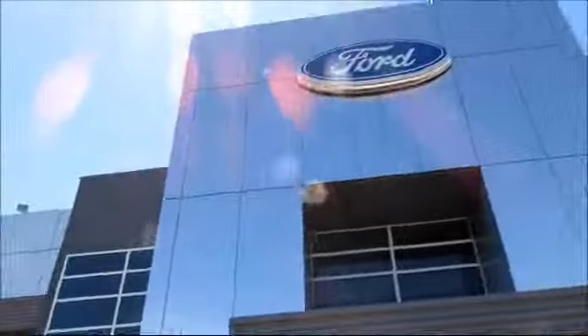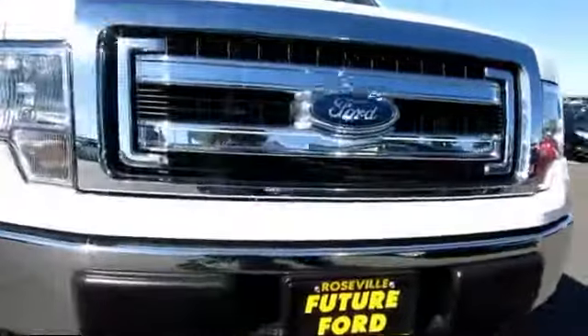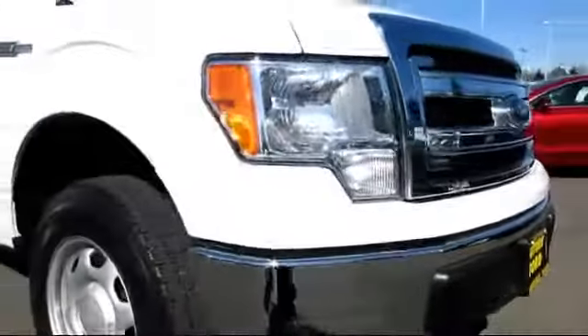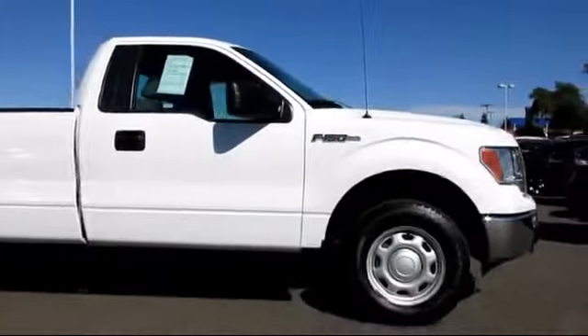For three generations, the Future Automotive Group has been Northern California's premier automotive dealer group. Here's another example of a certified pre-owned Ford vehicle from our giant selection of pre-owned cars and trucks.